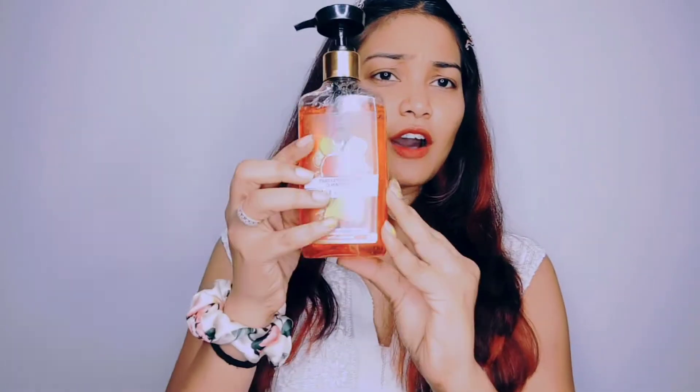That was the shampoo, which I really like. The second product I'm reviewing is the Pink Grapefruit and Vitamin C Body Wash. It is also paraben-free and silicone-free. Both products are very compact and handy — you can easily take them while travelling.